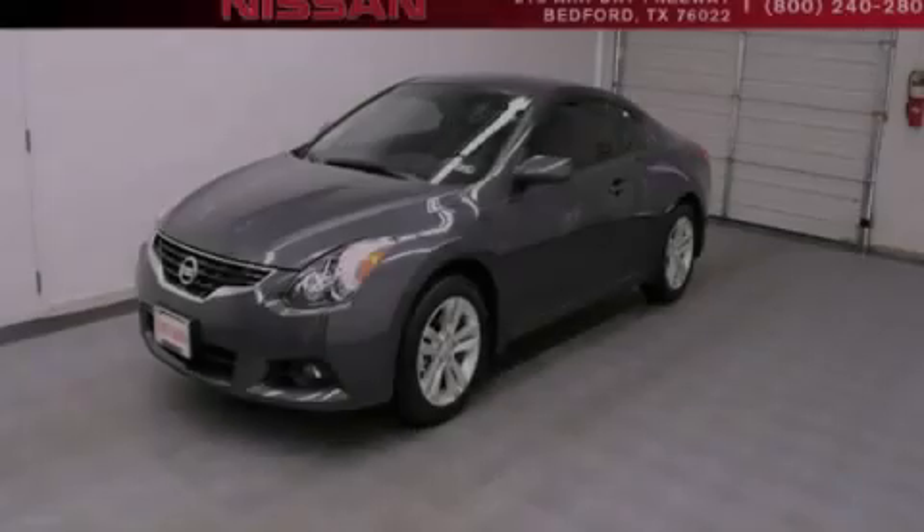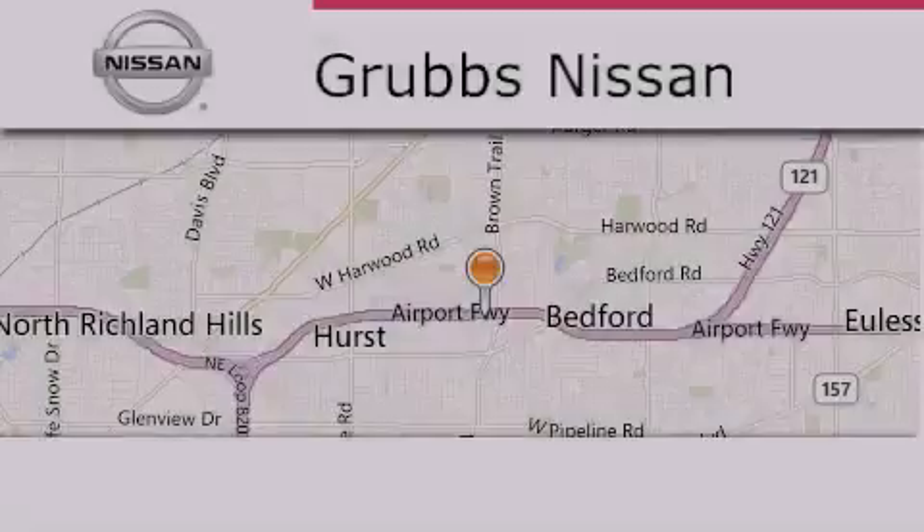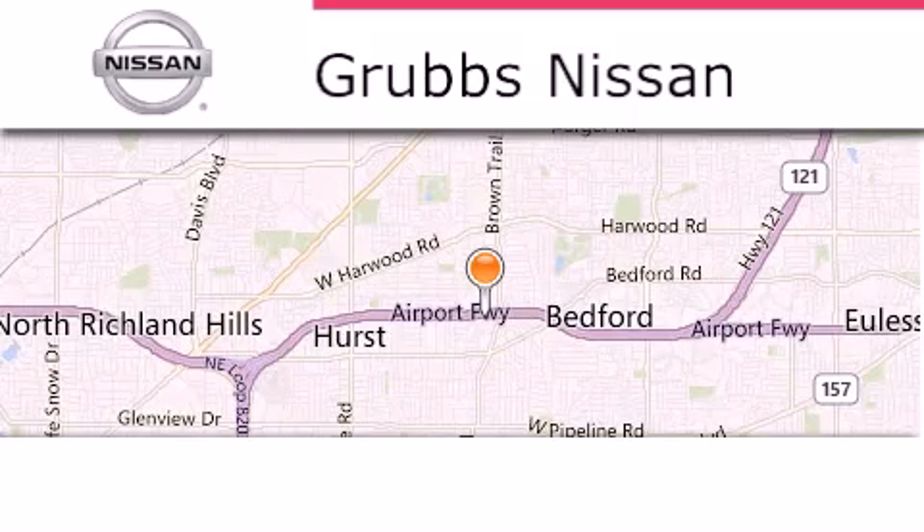Stop by today and test drive this vehicle for yourself. Thank you for considering Grubbs Nissan for your next luxury vehicle.